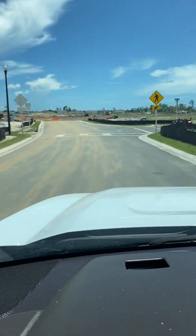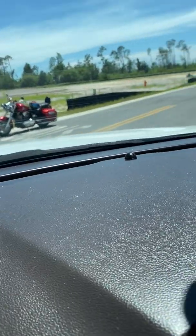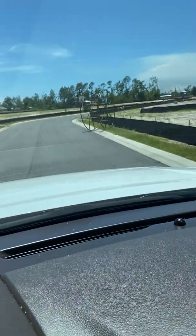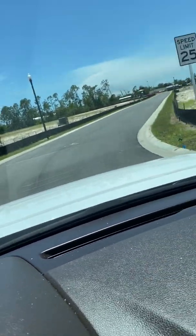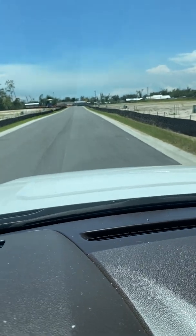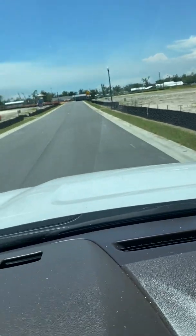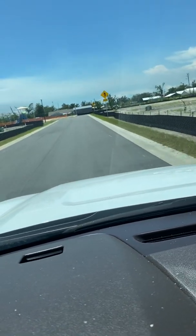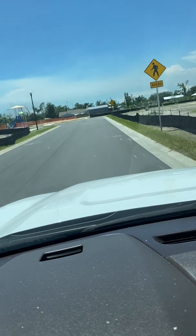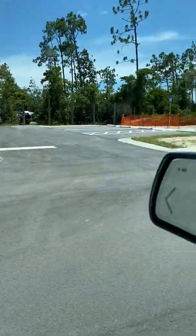The road will eventually continue on there — that's another phase. And then I'm going to go down here, which is what you can see behind your house — more houses down through here. And you're over there. I like their street lights too. And there's the mailbox bank and there's the playground.